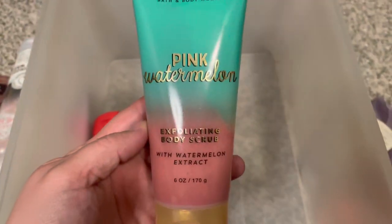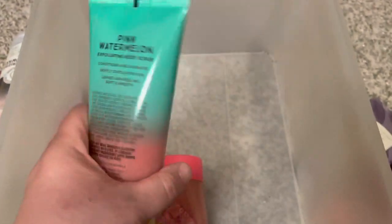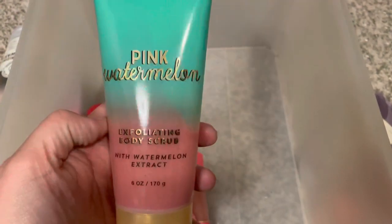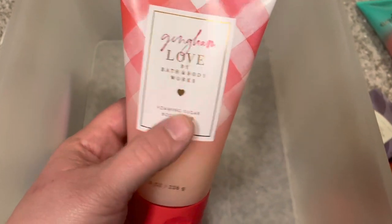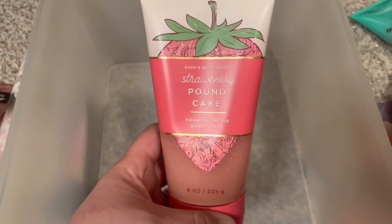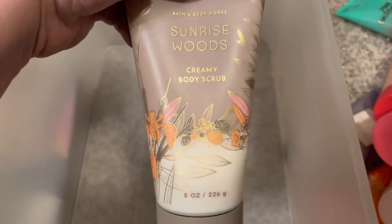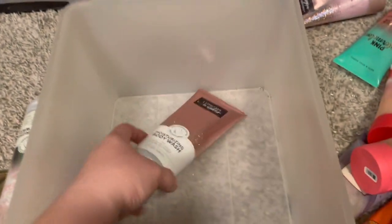I have an exfoliating body scrub from last year with watermelon extract — this smells so good. It's a little more exfoliating but not too much; you could use it every day. Gingham love body scrub — foaming sugar, so just a little more exfoliating. Strawberry pound cake sugar scrub — a little exfoliation. And sunrise woods creamy body scrub — I picked up a lot of those at the semi-annual sale. Then thousand wishes moisturizing body wash.